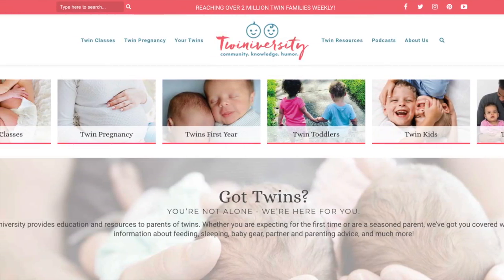The first thing you need to do is get a twin book, and if you have time and budget, a twin birthing class and newborn twin care class. I recommend Twiniversity — Natalie Diaz is the founder. She has a great twin-specific book called 'What to Do When You're Having Two,' and she also does virtual classes. I highly recommend them even if you're not a new parent but are new to twins or multiples.